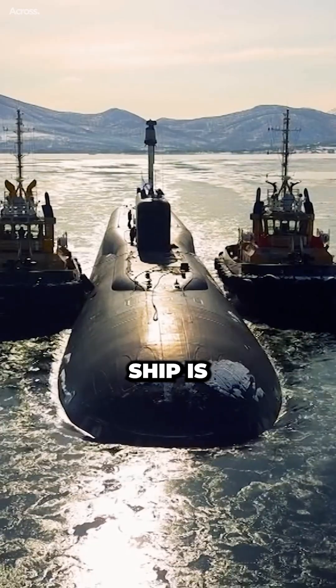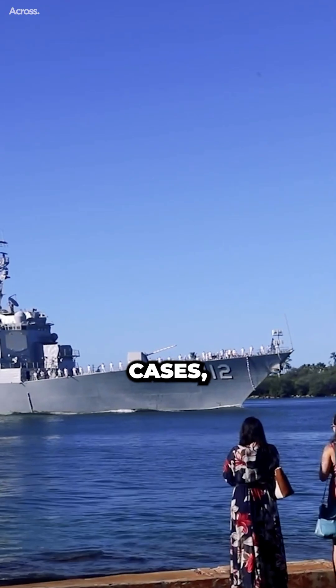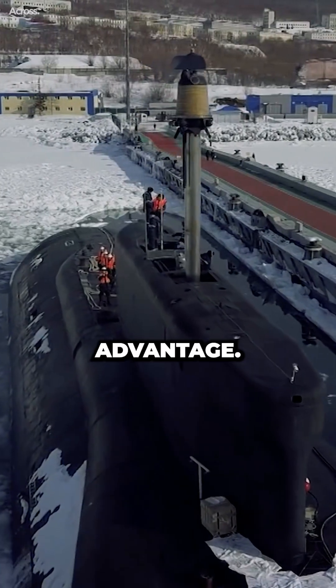The question of which ship is more dangerous depends on the specific circumstances of the battle. In some cases, the destroyer may be the clear victor. In other cases, the submarine may have the advantage.